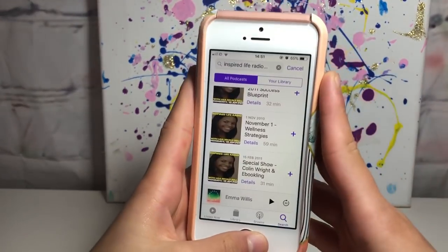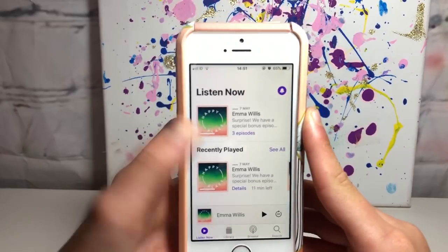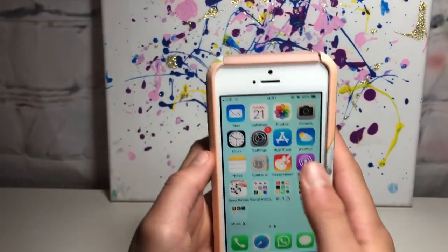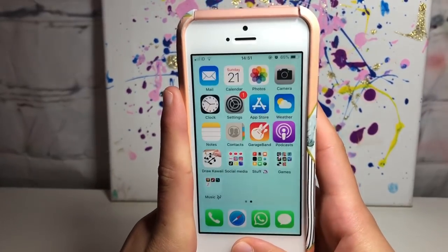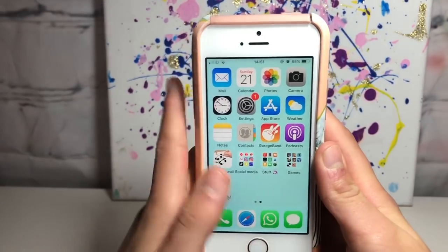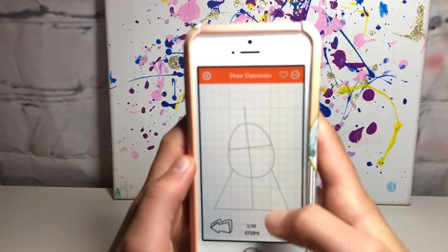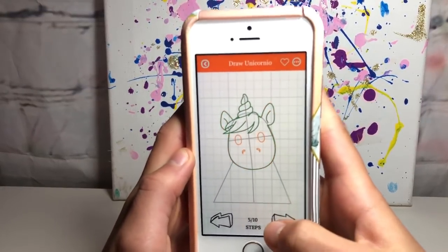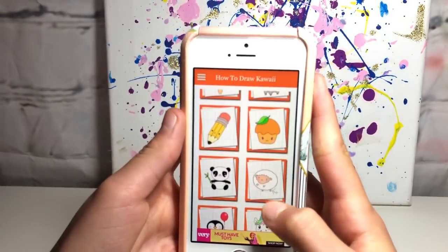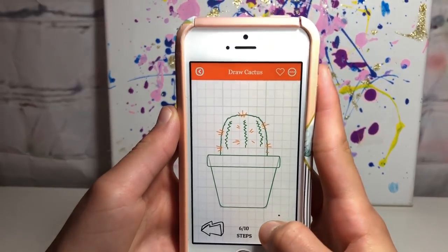I have Podcasts - the one I'm listening to right now is Happy Place by Fearne Cotton and I'm listening to the Emma Willis episode. Podcasts are great - you can search up different things and people talk about different topics. This one is about inner beauty. Next I have an app called Draw Kawaii which teaches you how to draw in kawaii style. You pick something like a unicorn and it goes step by step, and you end up with a really cute kawaii picture. My favorite one I've done is probably the cactus - it's so cute.